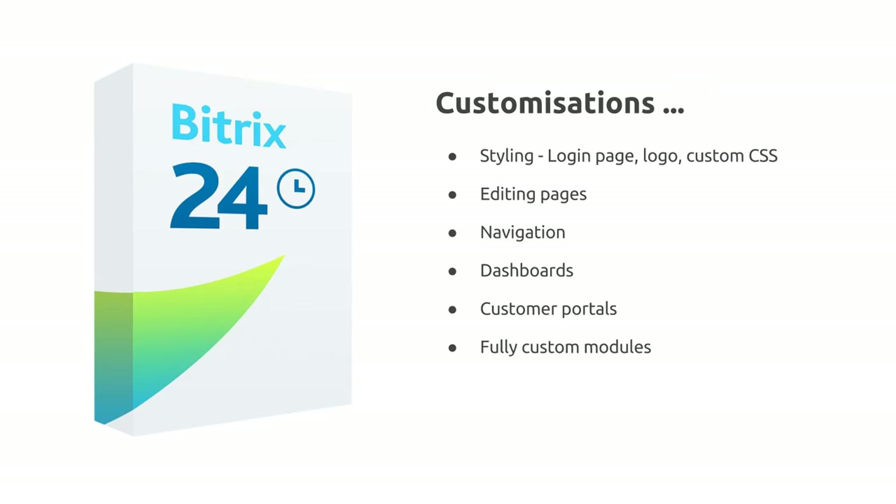We're now going to look at some of these additional benefits in more detail, starting with customisations. One of the main reasons for choosing a self-hosted option is the ability to customise the look and feel of your intranet. The site can be customised to match your corporate look, and functionality can be configured to make using the system much more intuitive.